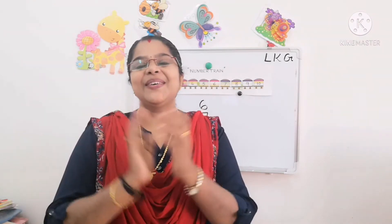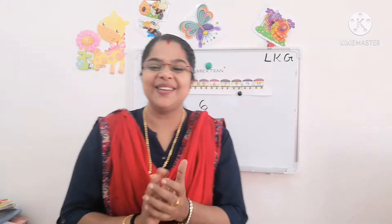Kids, before writing number 1, let's sing a rhyme. Are you ready? All have to sing with ma'am. Say yes ma'am. Yes — very good!